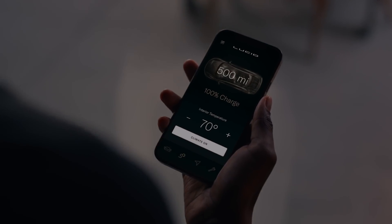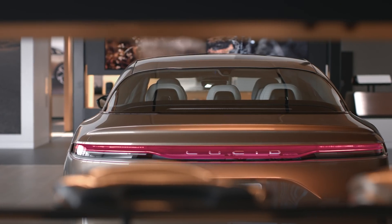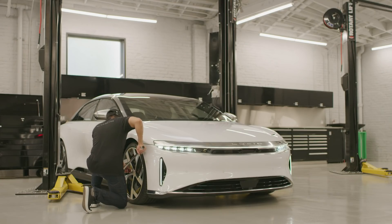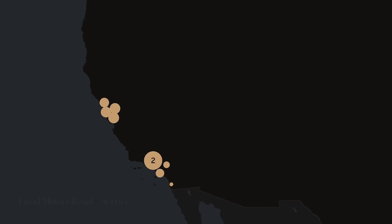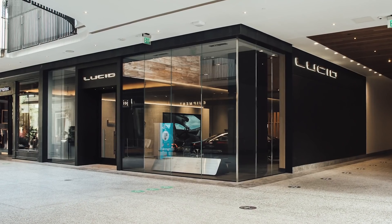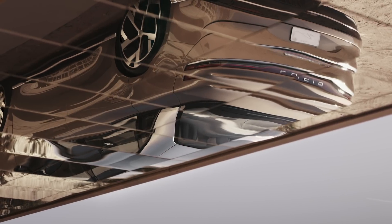On the retail end, our approach was to put all the love and care we put into the Lucid Air into our retail studio experience. We already have six retail locations open in California and Florida, with more opening throughout 2021 and beyond.